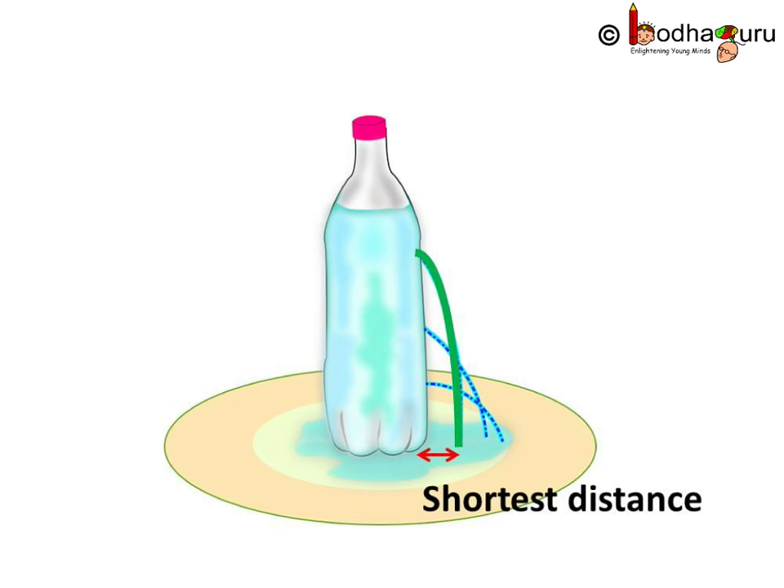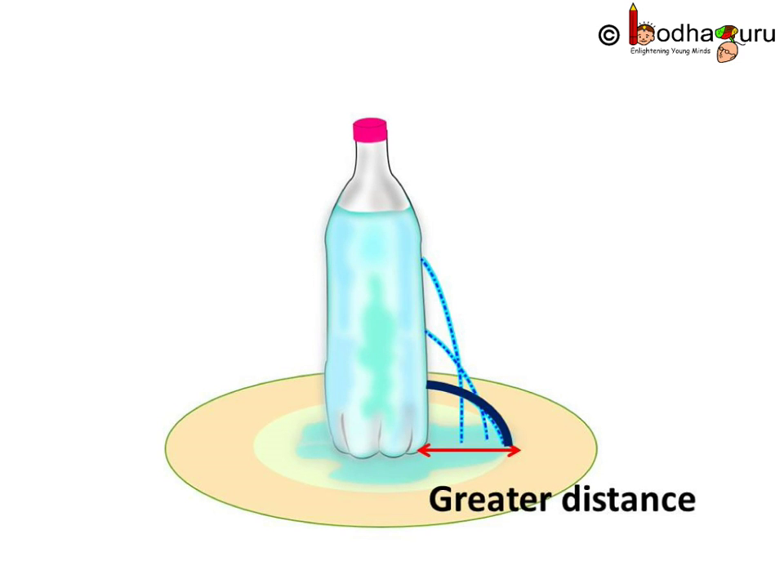As you can see, water falling from the hole which is near the top is at the shortest distance from the bottle. And water coming out of the hole near the base is falling at a greater distance from the bottle.